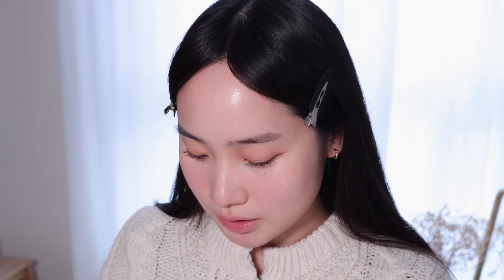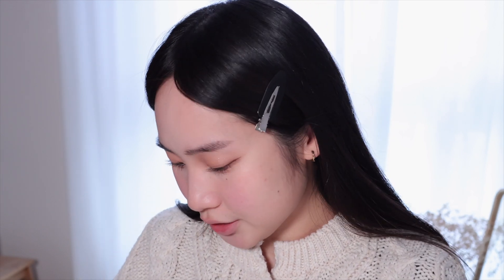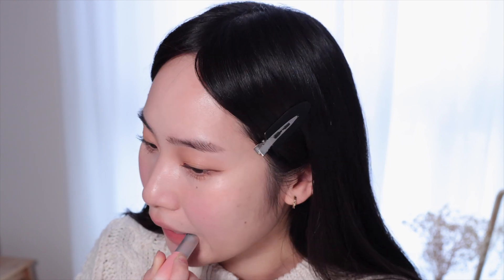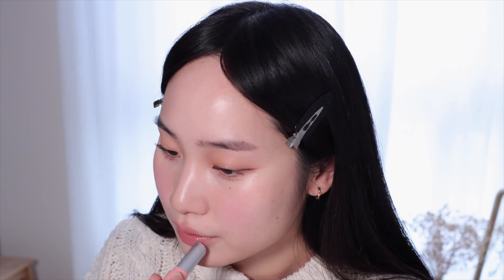I'm going to bring back a little bit of color to my lips with the Rom&nd Glasting Melting Balms. These also went viral on TikTok. I got two shades from their latest nude collection — shade 11 and 13. I'm going to use 11 first, which is the lighter shade. I feel like it's a really nice 'my lips but better' shade. Then I will use shade 13 to do a bit of a gradient.